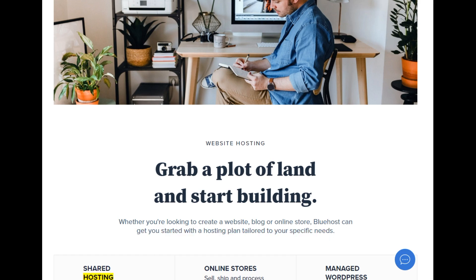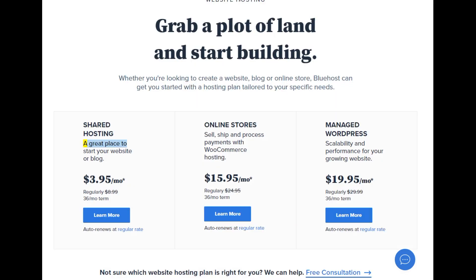Shared hosting — a great place to start your website or blog. Starting at $3.95/mo, regularly $8.99, 36-month term. Learn more. Auto renews at regular rate.